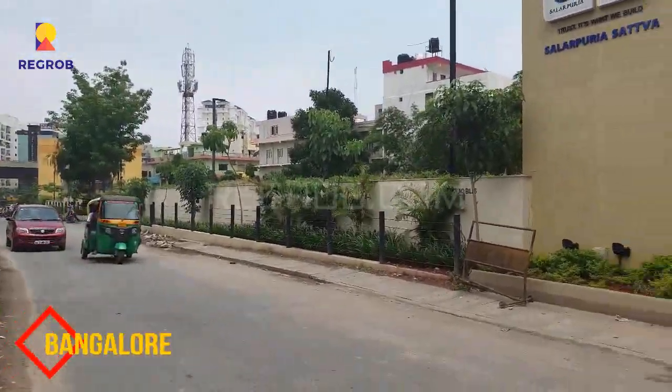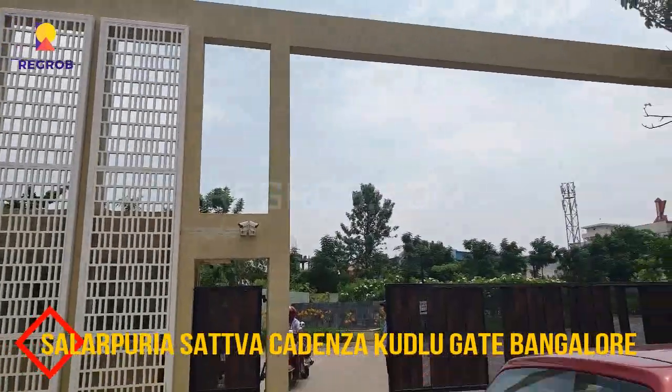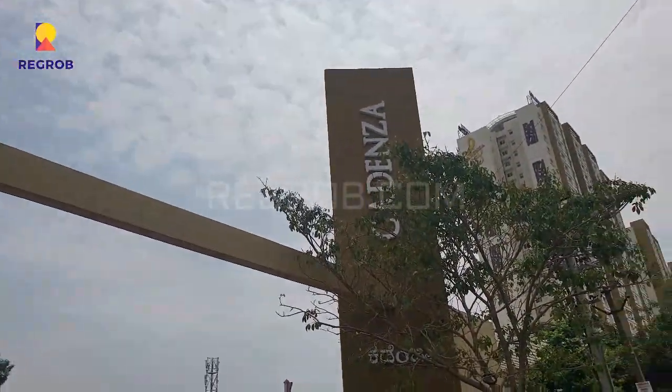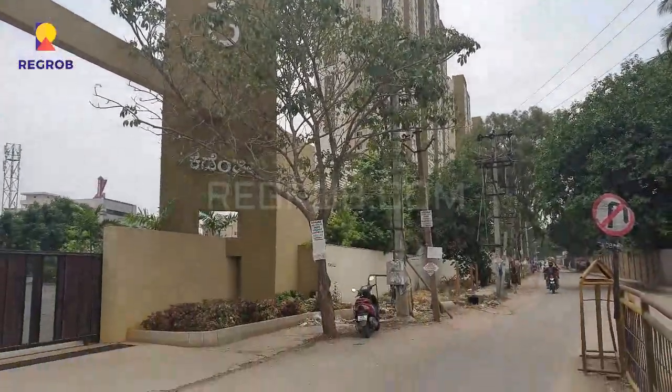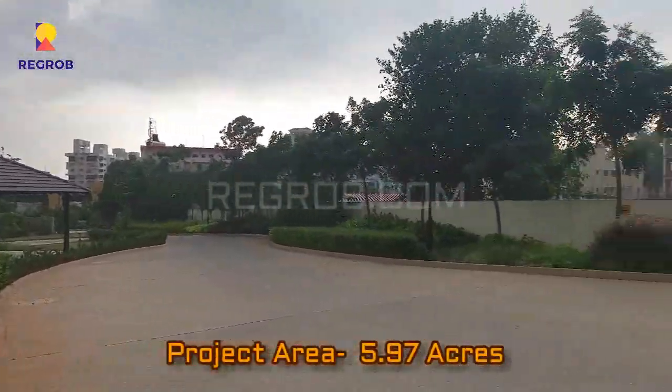Hey guys, I'm from regrob.com and today in this video we are visiting the Salarpuria Sattva Kadenza project, which is located on Kudlu Gate, Bangalore. So we are standing outside the project. This project is sprawled over 5.97 acres of land.